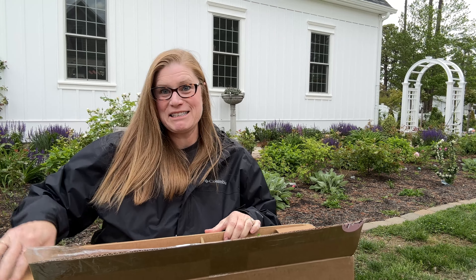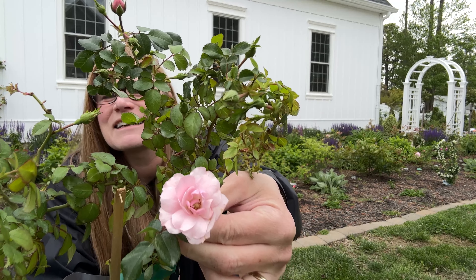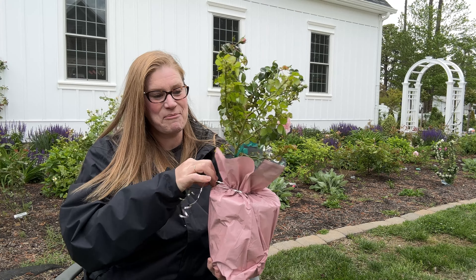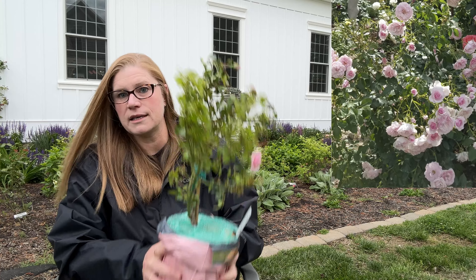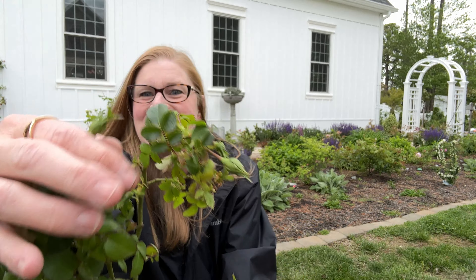I think that this one is The Fairy — it's an Earth Kind rose. Look how wonderful. Very heavy. I know it's really packaged nicely. Let me look at this tag quickly to confirm — and this is The Fairy. I am really tickled with the quality, the size, and the health of these roses. I don't see any issues at all and it's got so many buds on this rose just ready to pop. I can't wait to share this with you.